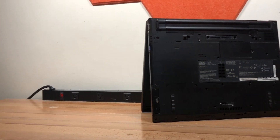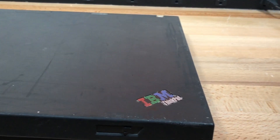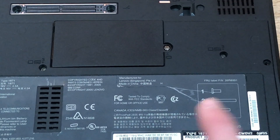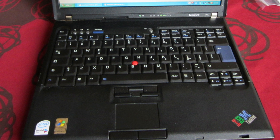Before we get into using this product in 2022, let's talk about the hardware. This model was branded as an IBM product, but was manufactured by Lenovo, only showing Lenovo's name on a sticker on the bottom of the laptop. Some ThinkPad T60s had IBM and Lenovo's branding, but this was discontinued shortly after release, and this one is the last laptop to only have IBM branding.